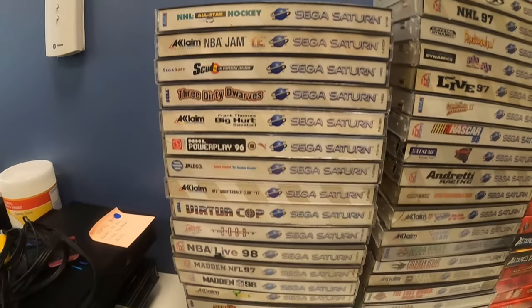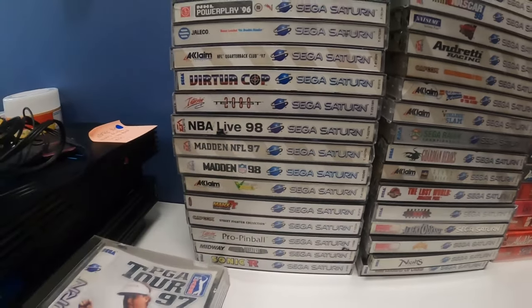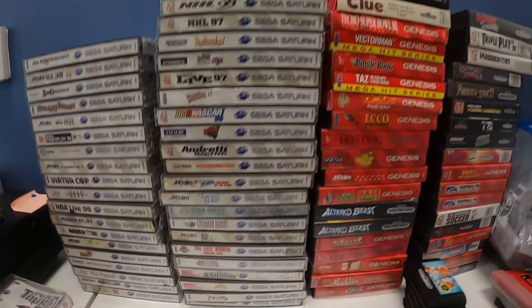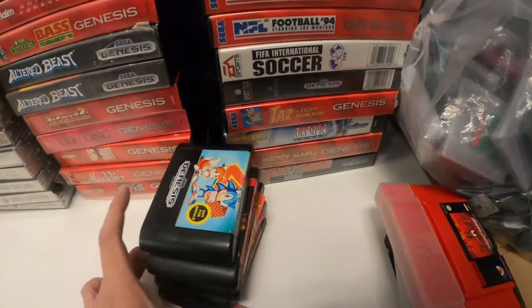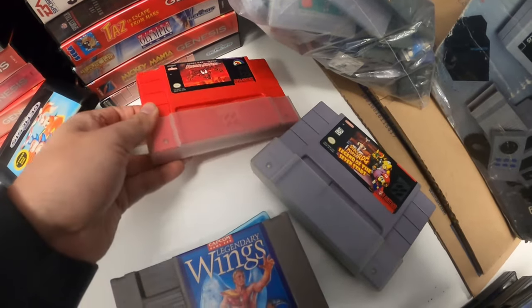Let me go into all these Saturn games. Some of us might not be big Saturn guys — I'm not — but I kind of know some of them are worth crazy money. I'll jump into those a little more later. But yeah, then we got all these Genesis games, some more loose Genesis games, and this Super Nintendo game. What is this? Oh — Maximum Carnage. First time we ever had that.